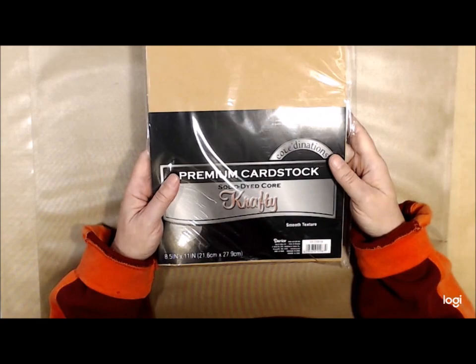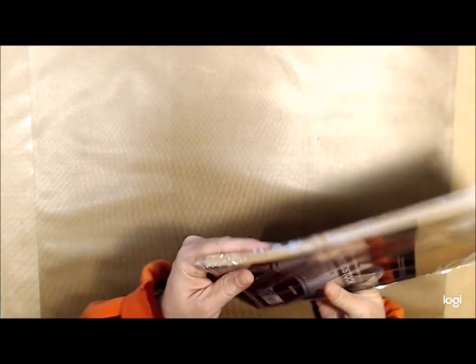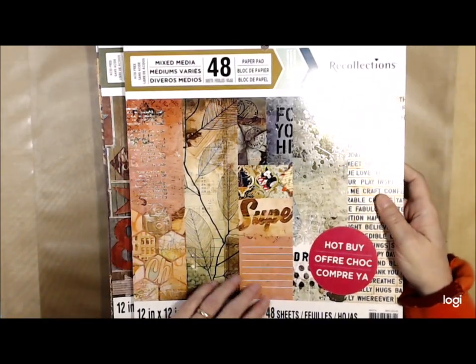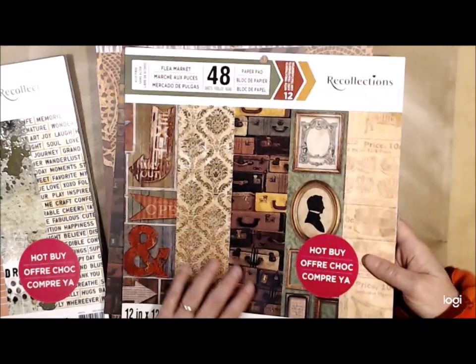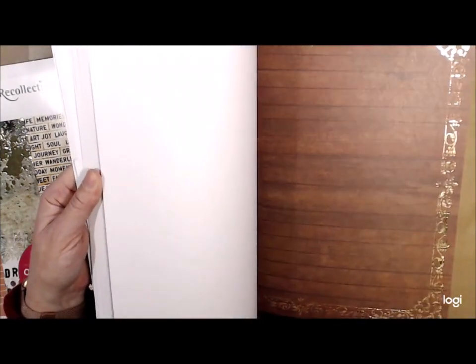Kraft cardstock — love my kraft cardstock! I don't even think this has been opened, or if it has, very little has been used. It says 50 sheets so that's pretty close. I don't need this like I need a hole in the head, but I had to get it anyway. This is by Recollections, 50 sheets, lots of paper that will look awesome in journals. And this one is the Recollections Flea Market stack — it looks like it's been torn apart a little bit but that's okay, awesome to be used in journals.